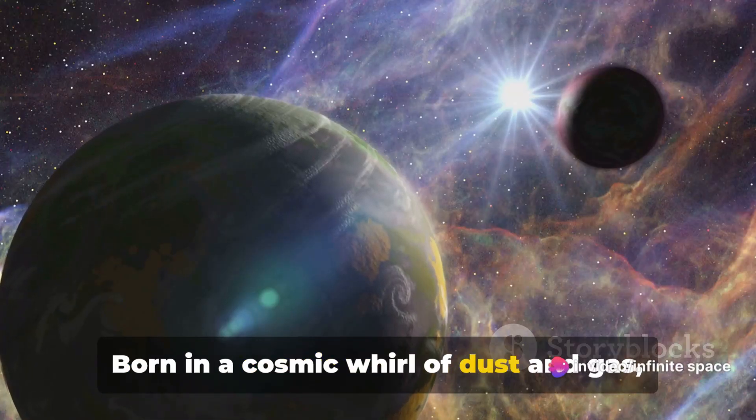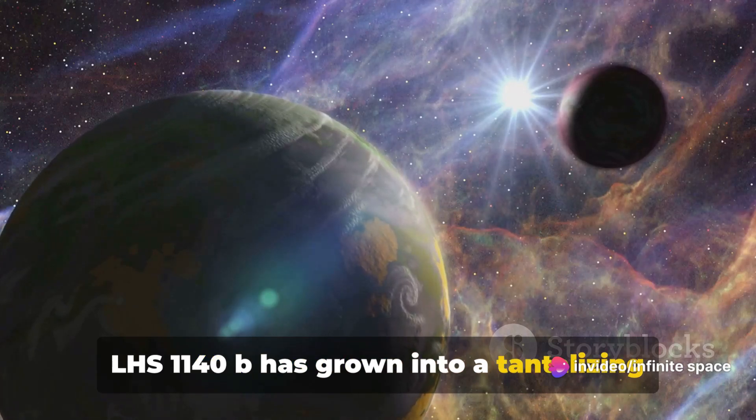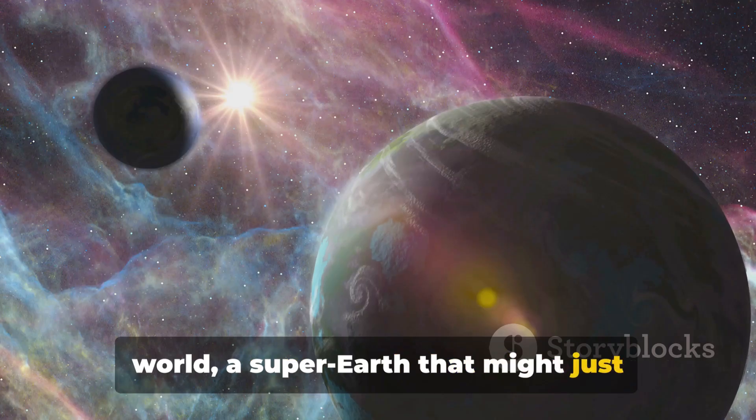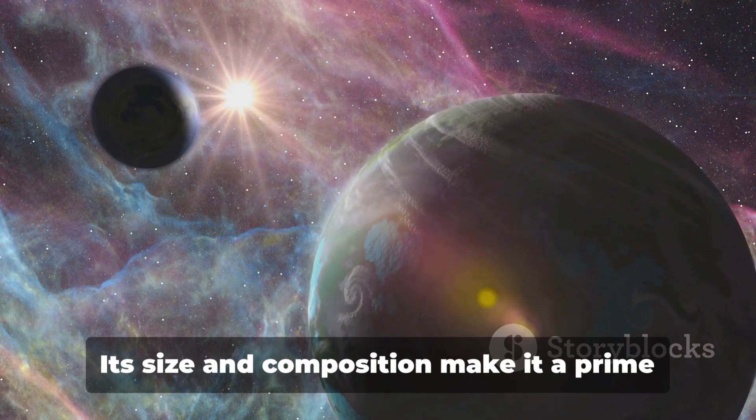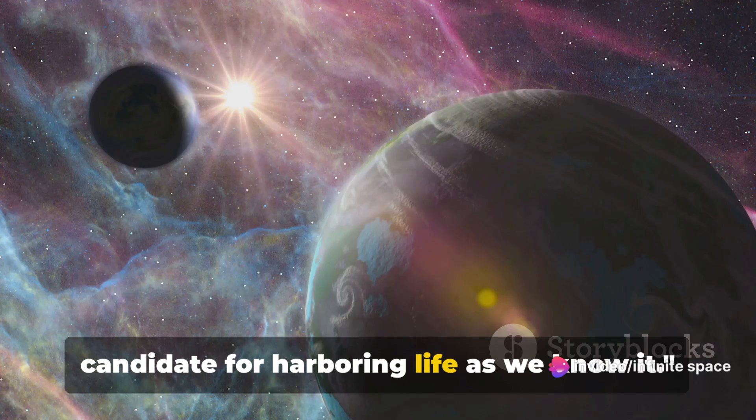Born in a cosmic whirl of dust and gas, LHS 1140b has grown into a tantalizing world — a super-Earth that might just harbor the greatest discovery of all: life. Its size and composition make it a prime candidate for harboring life as we know it.